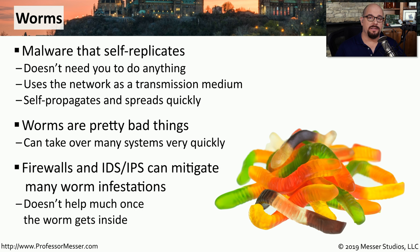Fortunately, worms are relatively uncommon, and usually we can create signatures to look for these worms coming through the network and embed them into an IPS to prevent that traffic from reaching the inside of your network. Of course, once the worm is inside the network, it's free to move from system to system, so you have to make sure that you keep all of your anti-malware updated with the latest signatures.